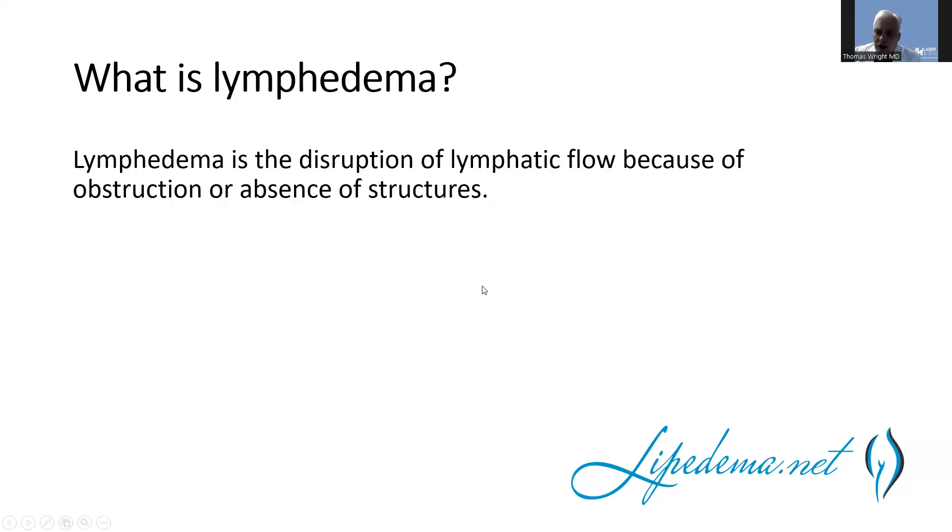Lymphedema occurs when there's a disruption of lymphatic flow because of obstruction or absence of structures. It affects the whole dermis — there's fibrosis in the upper dermis, not just the subdermis — associated with various complications including infection. Many people think of lymphedema only in terms of cancer, but the most common cause right now is actually obesity. Venous problems such as blood clots and venous obstruction, as well as trauma and knee replacements, can also cause lymphedema.